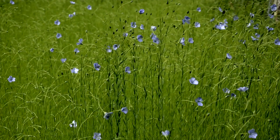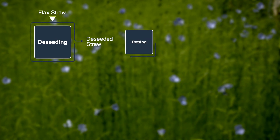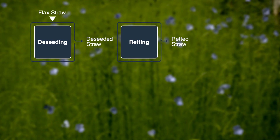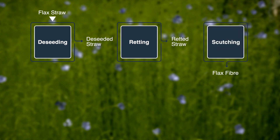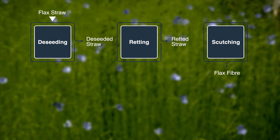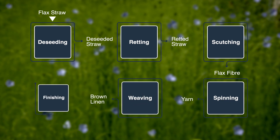Flax is a straw plant used primarily in the 19th century to make linen, and there are six stages before you get to the finished linen product. First there's de-seeding of the flax itself, then there's retting, which involves putting the flax straw in water for a number of days, rotting the fibres away from the central core of the plant. The final stage is scutching, where the dried fibres are broken and the straw removed, leaving the long fibres you then spin, weave, and finish to produce white linen.